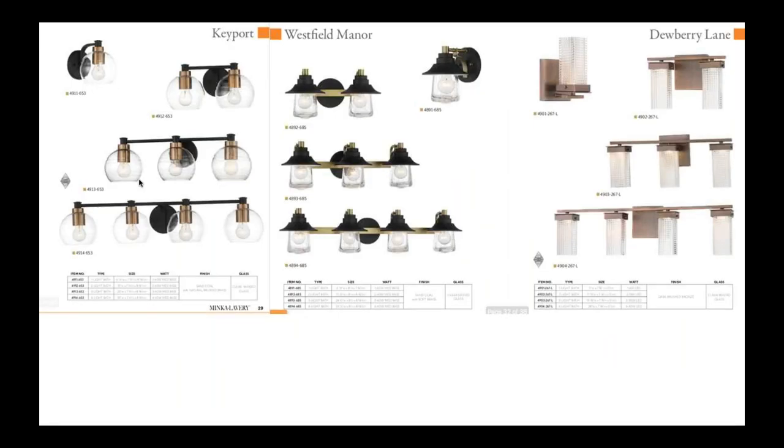We've introduced three bath bars here. You're seeing some mixed metals — sand coal with a brushed brass accent. Then there's the Westfield Manor, which has more of a schoolhouse look with a really thick, seated glass. And then we have Dewberry Lane, which features a dark brushed bronze finish and is an integrated LED fixture.